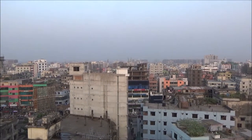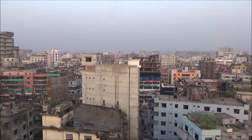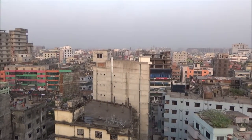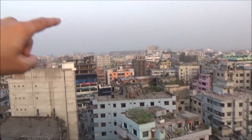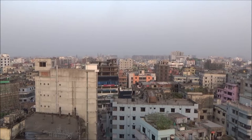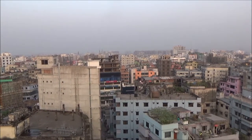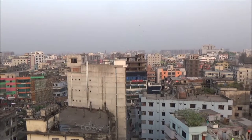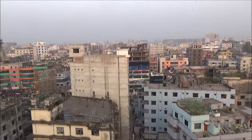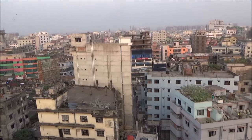We are looking at Dhaka from the top floor of this 10-story building in Mirpur Section 10. The area you're looking at is called Sen Paraparbata, and then there's the main road which you cannot see because of these buildings — the main road is just in front of these buildings.